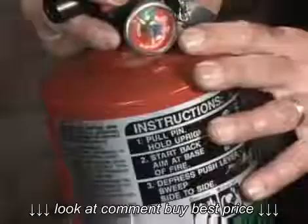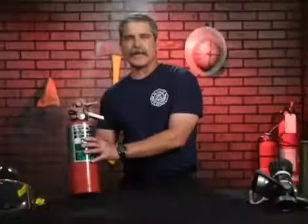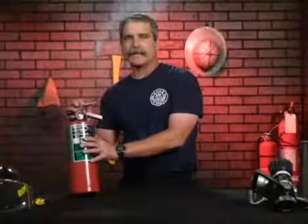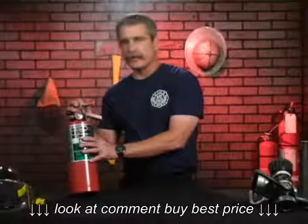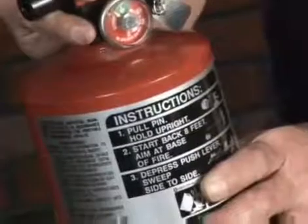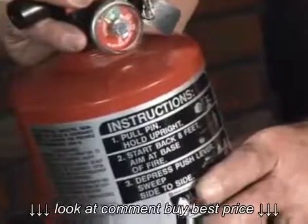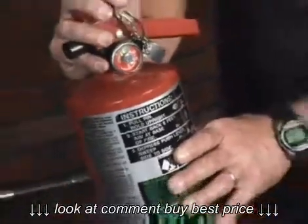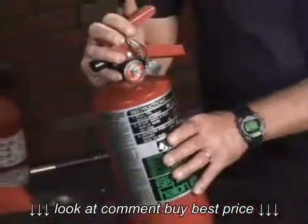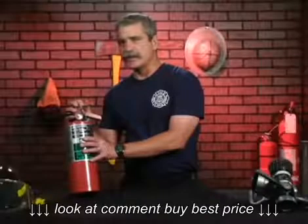This lets the operator know the extinguisher is ready to go. Halon is a liquefied inert gas whose specialty includes using it on sensitive electronic equipment like computer rooms, telephone switching rooms, or any other area where the technology is very expensive and we want to reduce damage from the extinguishing agent in the event of fire.